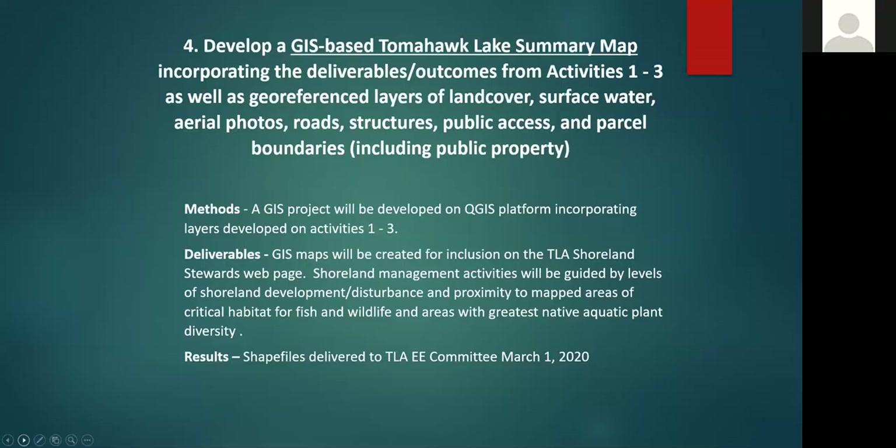Bringing it all together, we wanted to take all the information from the critical habitat GIS map and the shoreline condition map to help us prioritize our education and outreach program.